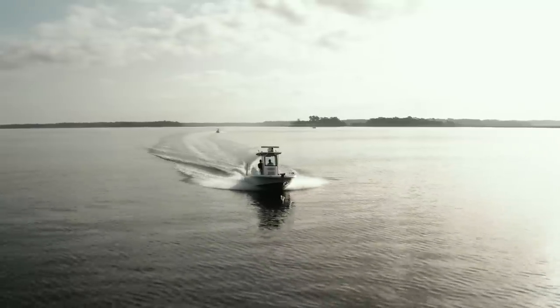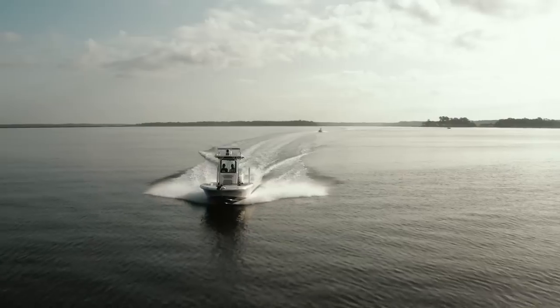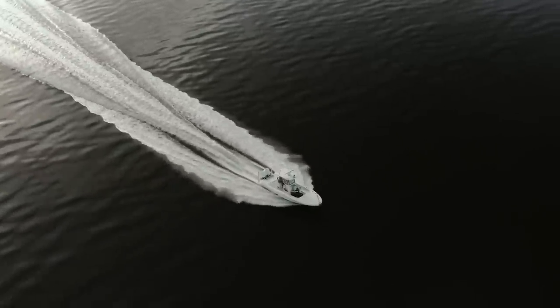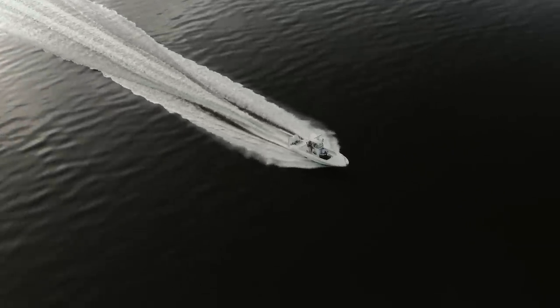Talking to Trent, you realize how tide-dependent this area is — once that tide stopped flowing, the fish stopped chewing. The weather was perfect and afforded us the ability to do whatever we wanted. After a morning of catching redfish after redfish, Trent said let's run out on the beach — conditions are great, nice and calm — and look for fish feeding on schools of pogies.